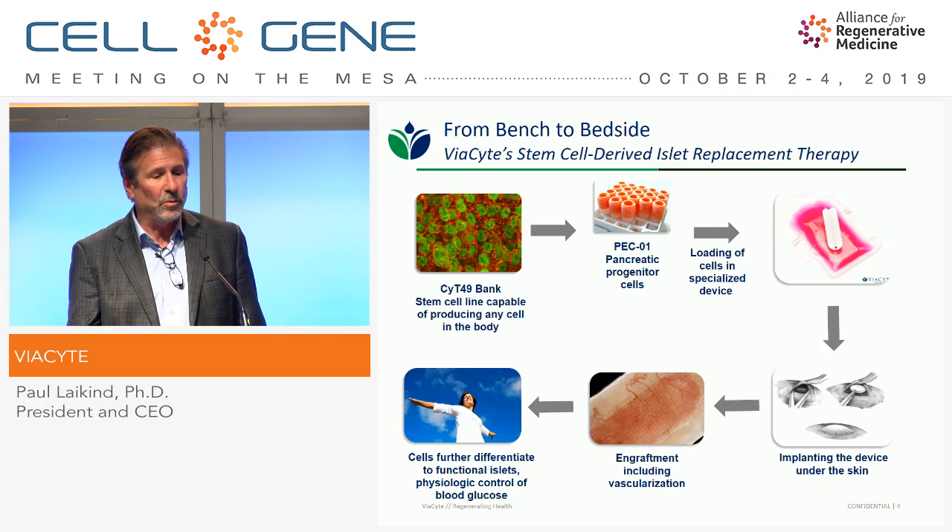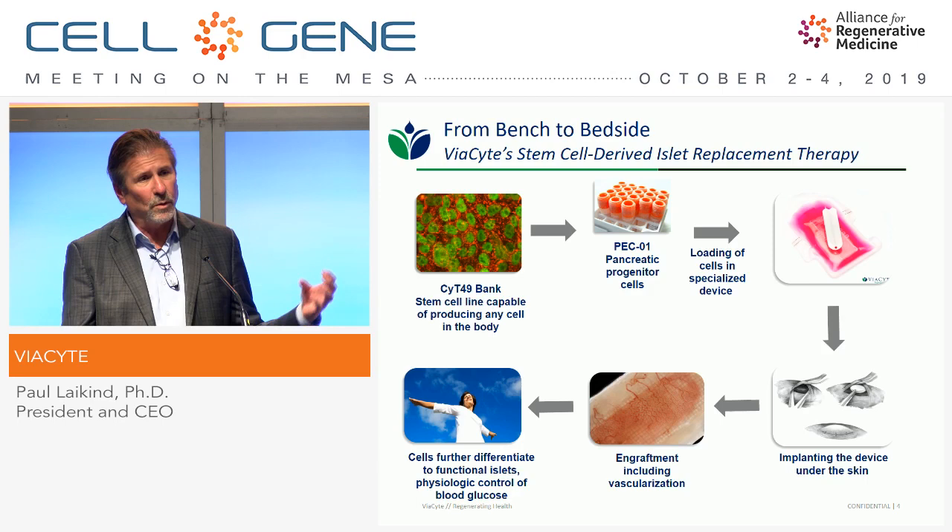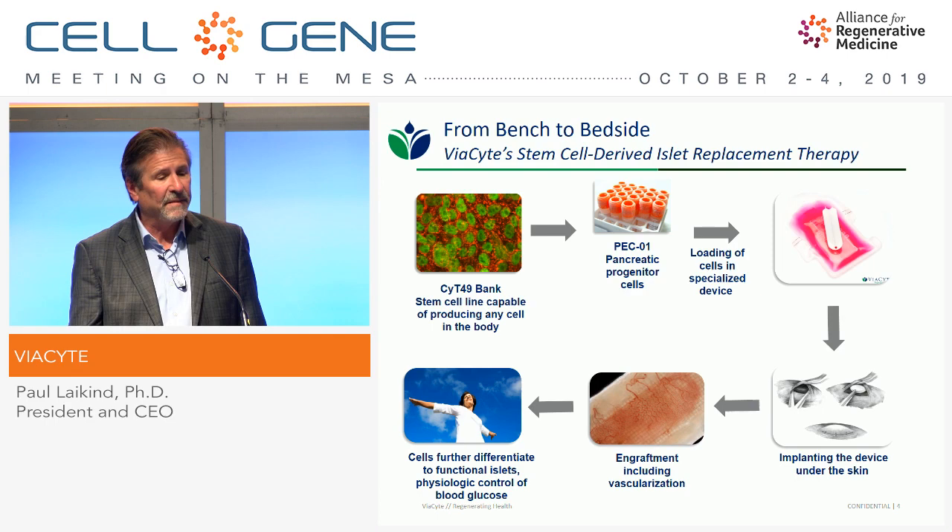These cells are cryogenically stable and we can do all our release assays. When we're ready to treat a patient, we take a vial of cells, thaw it and culture it, and then load it into a device — which is the other part of our technology. So one part is the cells, and the other part is the effective delivery of those cells to the patient.